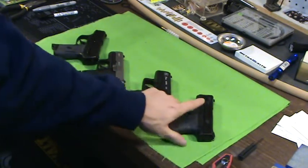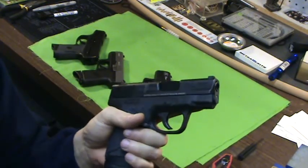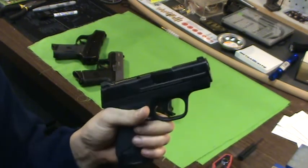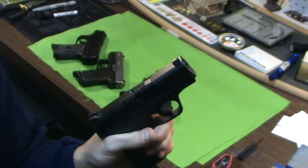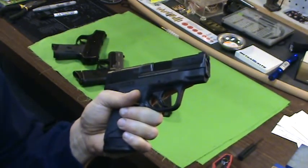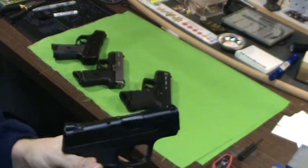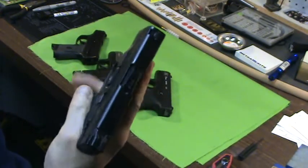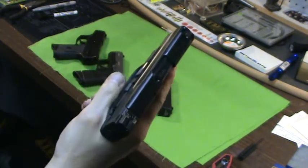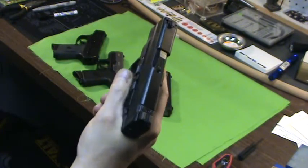Then the last couple years, the Springfield XDS and the Shield came out, and they hit home runs with those guns. Yeah, they had a recall, but a lot of guns do — don't get bent out of shape over that. The Shield is something I waited for a while. It's still hot; some stores have trouble getting these in. With concealed carry growing, this has become a great seller for Smith & Wesson. Everything about this gun screams great shooting 9mm — handles the recoil well, better than the Kahr and the Ruger recoil-wise. It's ergonomically just a great design.